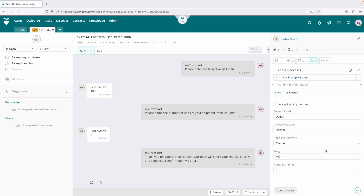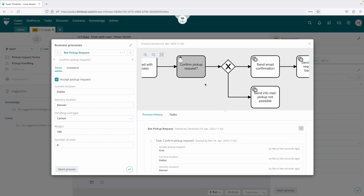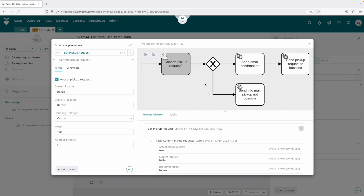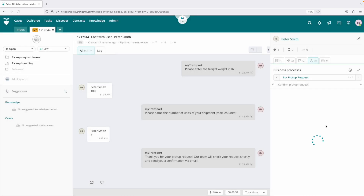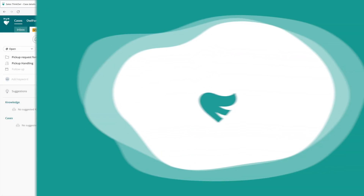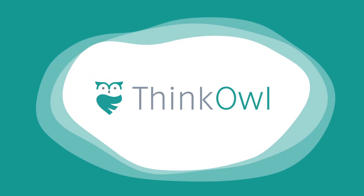In this example, that includes a business process that allows our agent to quickly verify the request data, confirm and schedule the pickup, or refuse the pickup, and in each case send a formatted and personalized message back to the customer with the disposition of the request. For more information, visit www.thema.org.